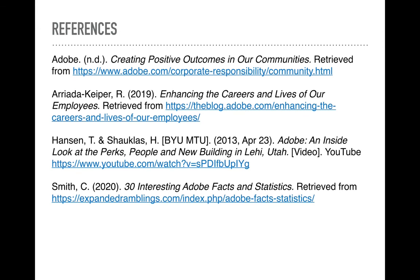All right, well that's going to go ahead and sum it up. Here's a quick glance at my references. If you guys have any questions, feel free to reach out. Thank you.